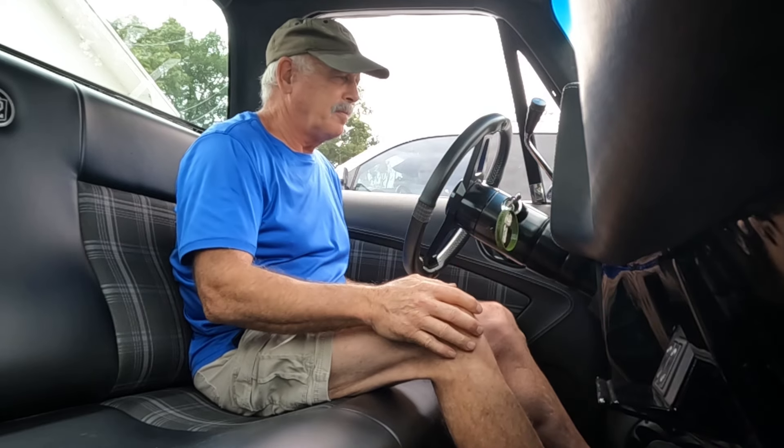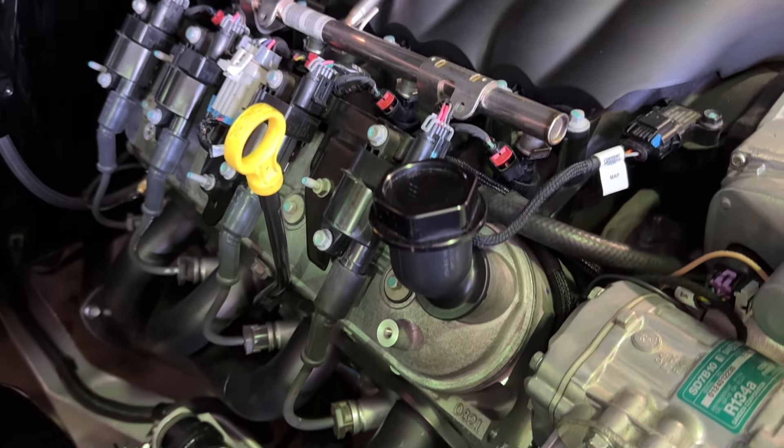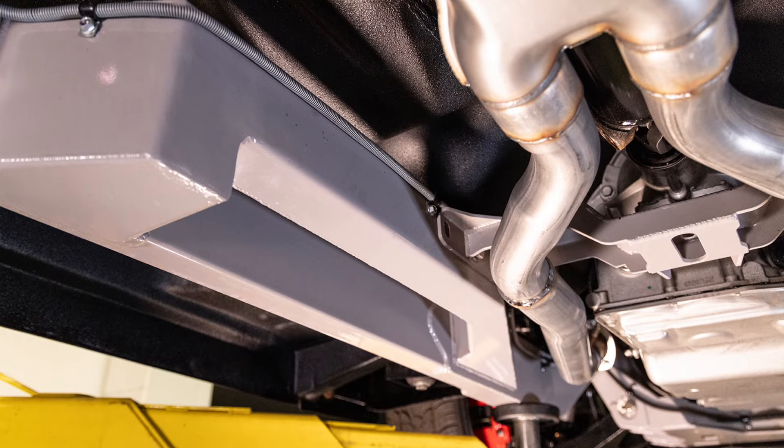The powertrain on this truck is a 6.2 liter LS engine from Scoggin-Dickie, connecting crews from Chevy, so it connects directly to the 6L80E transmission. All the wiring is Painless Performance. The wiring has been hidden throughout the frame and under the engine bay — it's all been hidden for a very clean look.